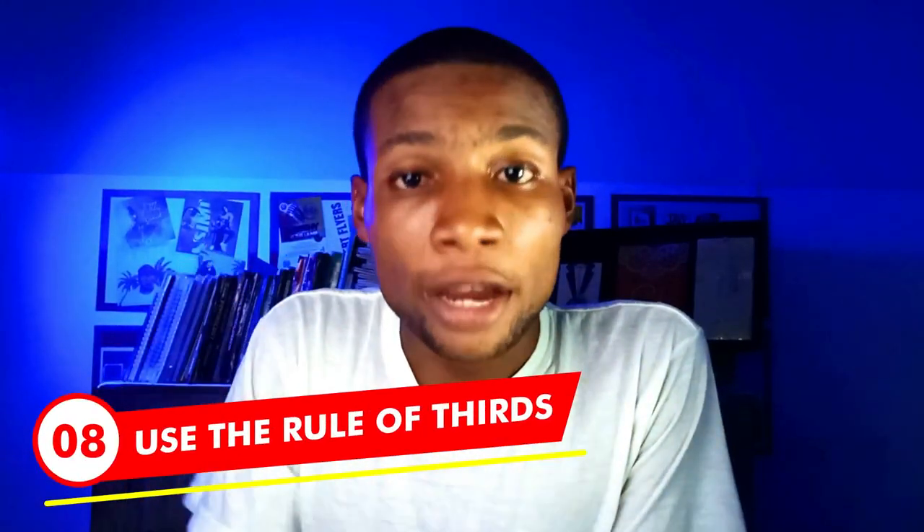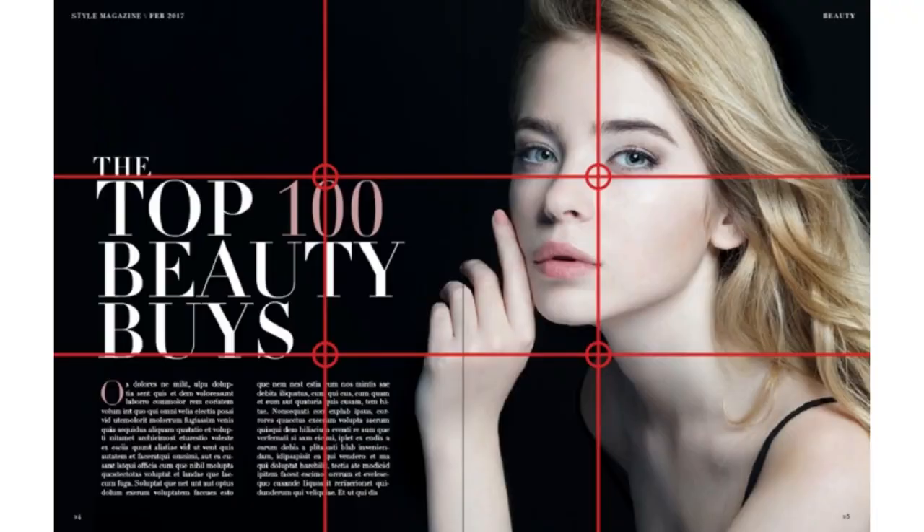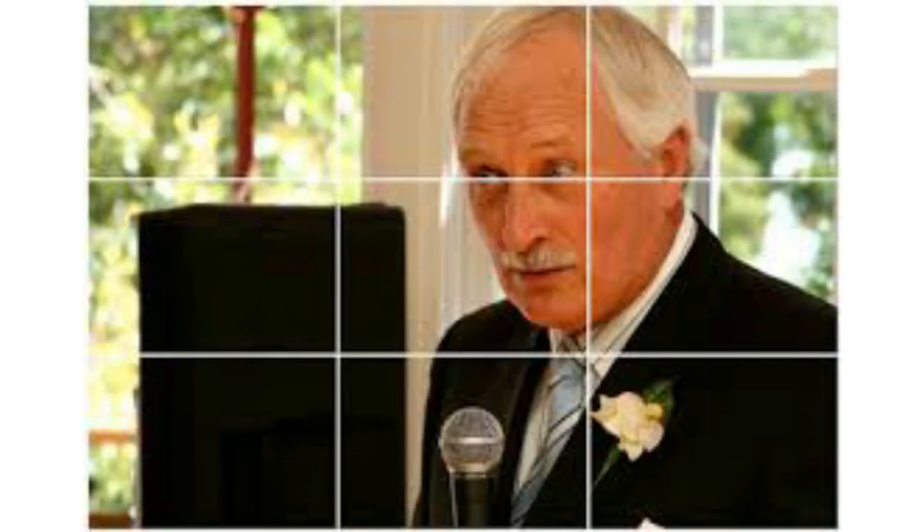Next on my list: use the rule of thirds to align your images. The grid system, also known as the rule of thirds, encourages alignment and creates a set structure for you to align elements in your design. In doing this, you can create a neat, clean, and organized layout. Your design stands out when you place images considering the rule of thirds.